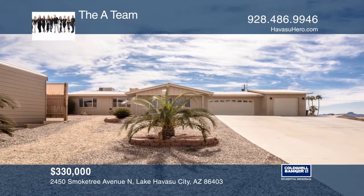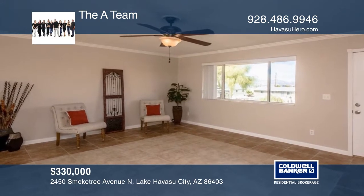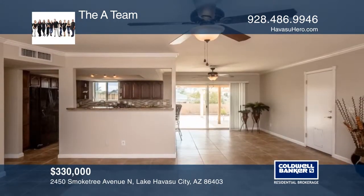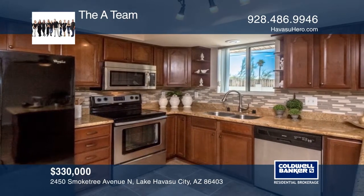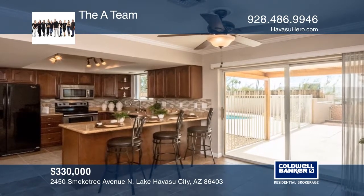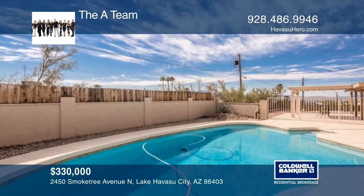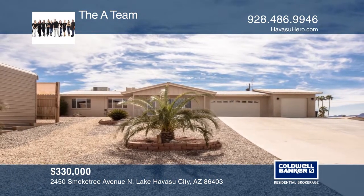Inside this beautifully refreshed home, you will find a spacious open floor plan with fresh paint, tile floors, and crown molding. The kitchen is fit for a chef with gorgeous granite countertops, elegant dark cherry cabinets, and stainless steel appliances. Step into your backyard oasis and spend time under the pergola while enjoying the lovely lake view or swimming in your refreshing pool. Come see all this home has to offer with the A-Team.